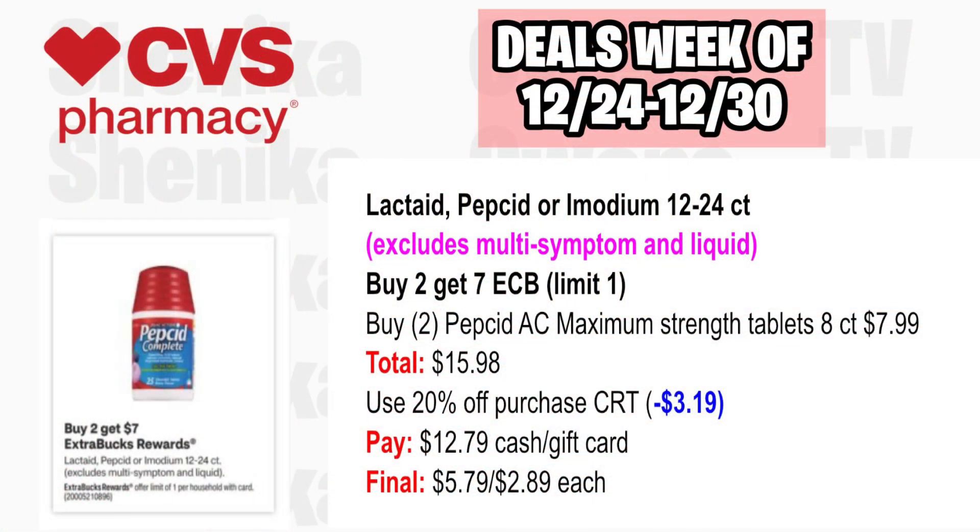Lactaid, Pepsid, or Imodium is buy two, get a $7 ECB, limit one. Pick up two of the Pepsid AC Maximum Strength Tablets at $7.99, both totaling $15.98. If you have a 20% off CRT, it will take off $3.19. You'll pay $12.79 with cash or gift card, but get back the $7 for buying two, making the final cost for both $5.79 or just $2.89 each.